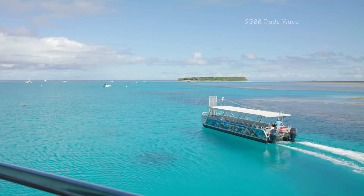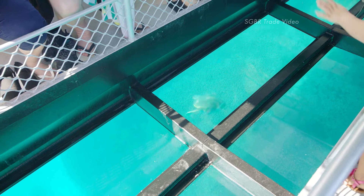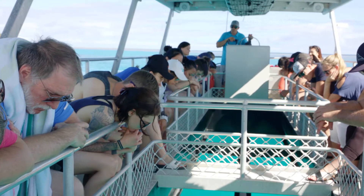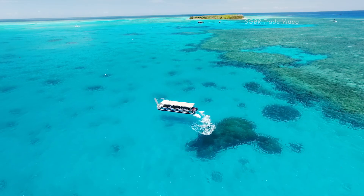Glass bottom boat tours allow you to have the full reef experience and view the underwater world without getting wet. Our marine biologist will teach you about corals and the abundance of local marine life, from the comfort of our fully shaded, jet-driven glass bottom boat.